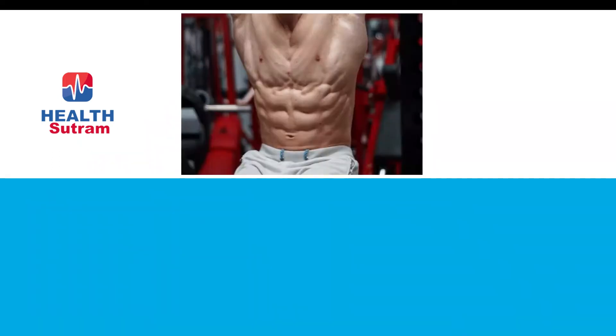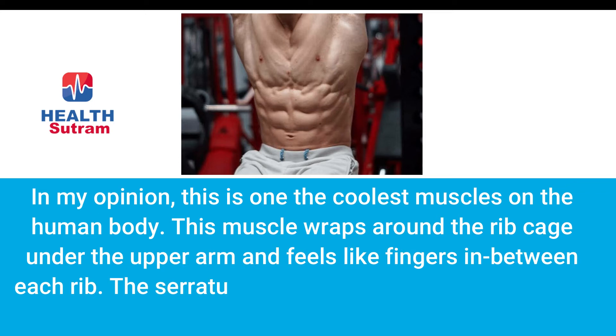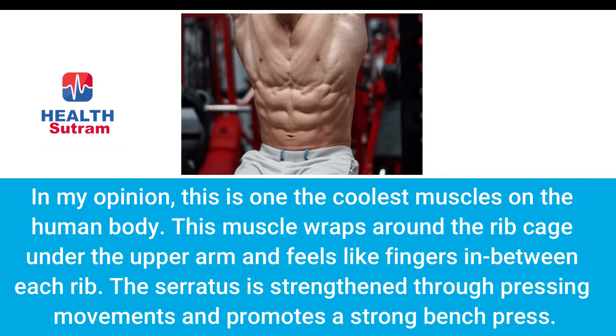Number five: shredded serratus anterior. In my opinion, this is one of the coolest muscles on the human body. The muscle wraps around the rib cage under the upper arm and looks like fingers in between each rib. The serratus is strengthened through pressing movements and promotes a stronger bench press.